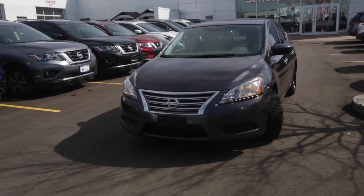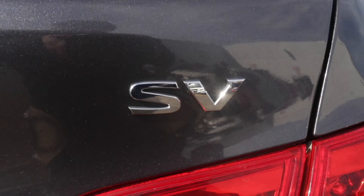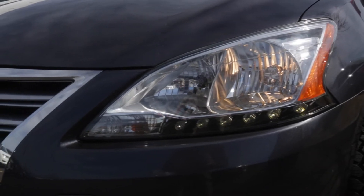Here at Morningside Nissan we have a pre-owned 2013 Nissan Sentra SV. This vehicle has a continuously variable transmission, it has XM radio, and a push-button start engine.